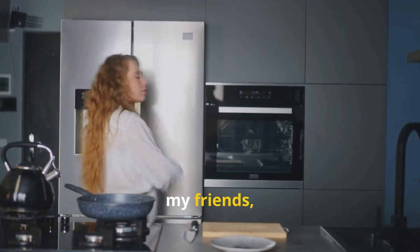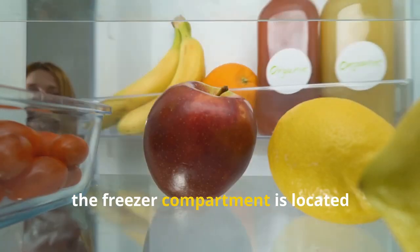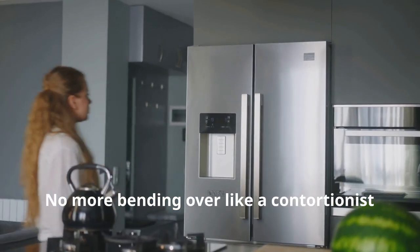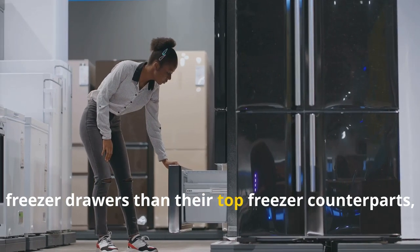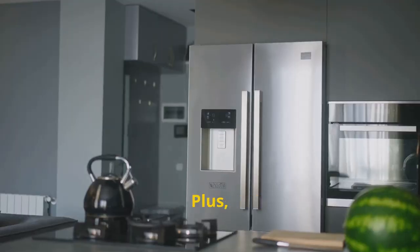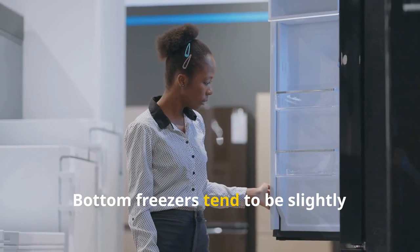Say goodbye to backaches and welcome the ergonomic marvel that is the bottom freezer refrigerator. The freezer compartment is located beneath the fridge section, granting you effortless access to your fresh food — no more bending over just to grab a yogurt. Bottom freezers often boast larger freezer drawers than their top freezer counterparts, accommodating more frozen treats and meal prep essentials, with drawers that slide out smoothly for easy organization.